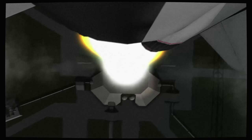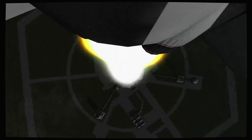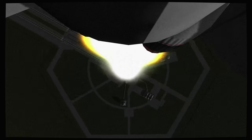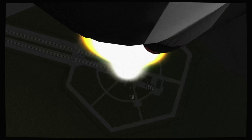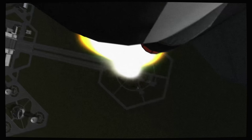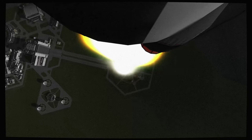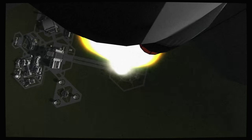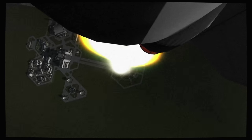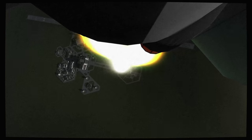Tower cleared. We got a roll program. Neil Armstrong reporting the roll and pitch program — we can put Apollo 11 on a proper heading. We got a roll, plus 30 seconds. Roll complete and pitch is programmed. One Bravo — One Bravo is an abort control mode.